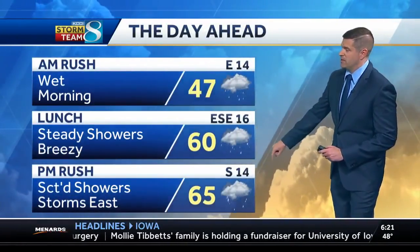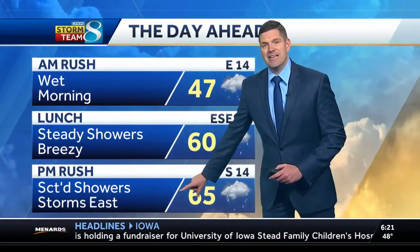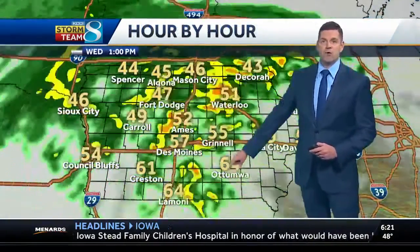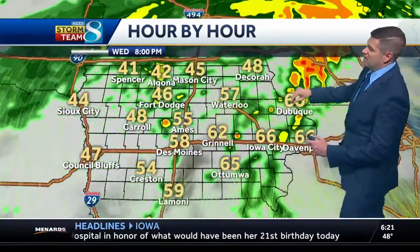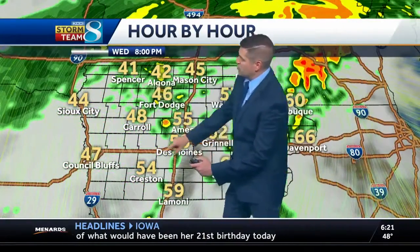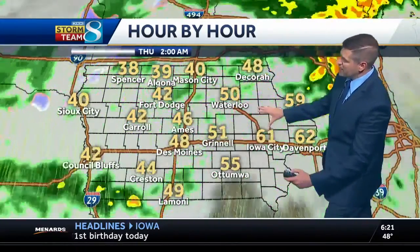It's going to remain breezy as that wind turns to the south, up to about 20 to 25 MPH. Getting into the afternoon or early evening, east of Interstate 35 may have a few thunderstorms getting going, and some of those could become strong as well. You can see as we get into the afternoon, steady rainfall will be up to the north and then we'll be in scattered showers to the south with storms to the east, and then overnight.